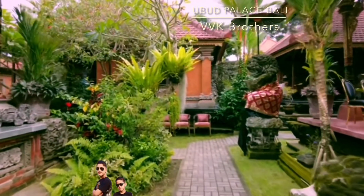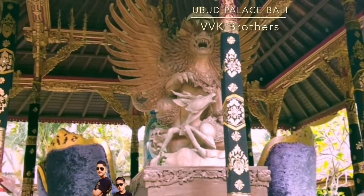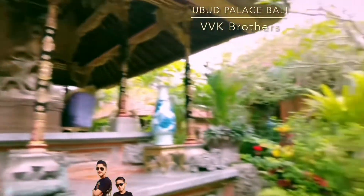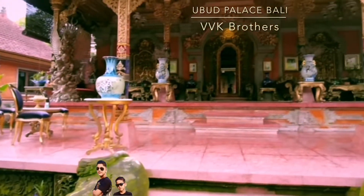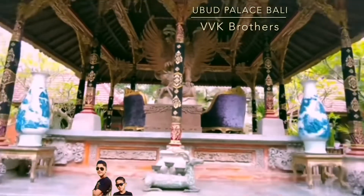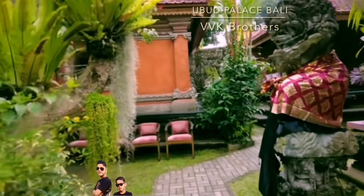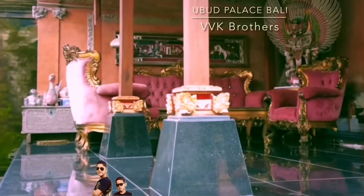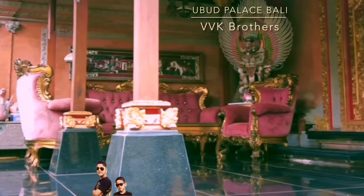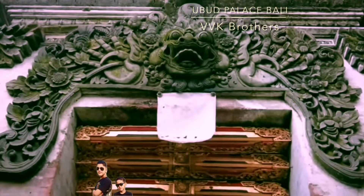The palace is equipped with an auditorium known as the Wantilan, which has a large building of meeting rooms. The palace's front section with its gardens and carvings is a visual delight, while international events on art, music, and literature are held inside, making this palace a cultural showcase of Ubud.